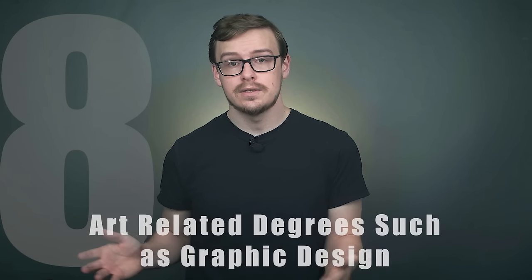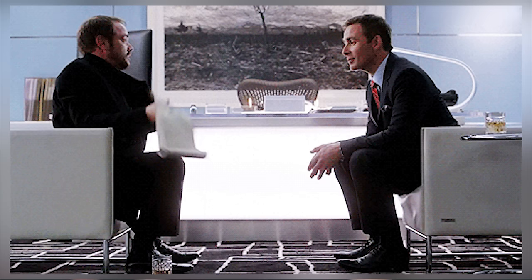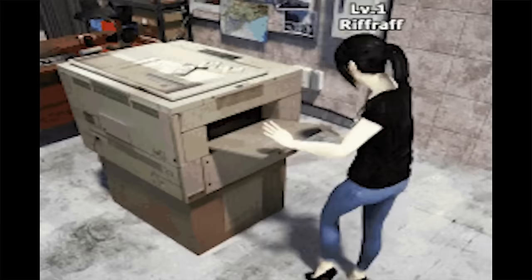Number eight on the list is going to be art-related degrees such as graphic design. Unless you're a trust fund baby, you probably shouldn't major in an art-related degree, but I think art-related degrees are good for minors. Not only are they good for minors, but they can make your application to a company look even better. It shows that you have an artistic and interesting side — you're not just a soulless robot whose only interest is paying off student loan debt. Employers don't like to only hire soulless robots, and these degrees show that you can have a creative side and help the company solve problems creatively.